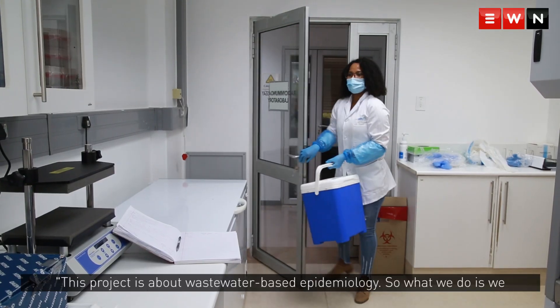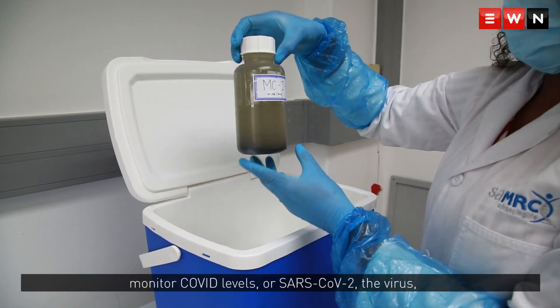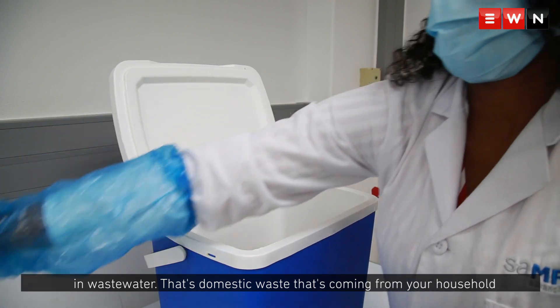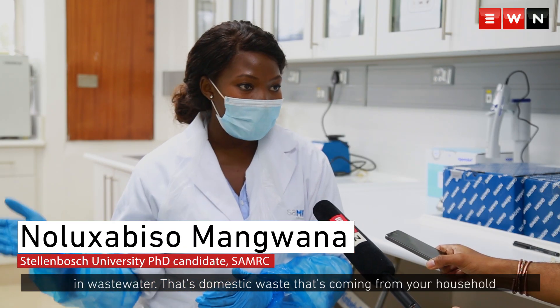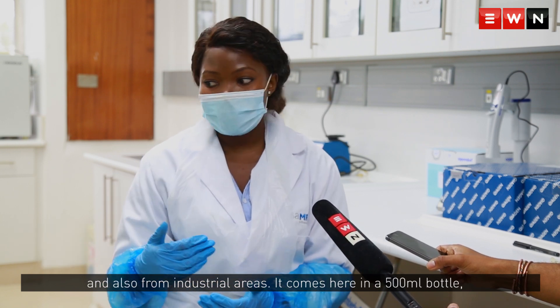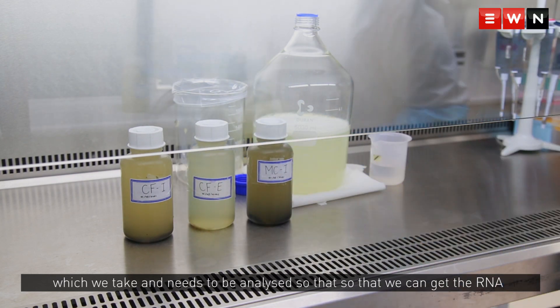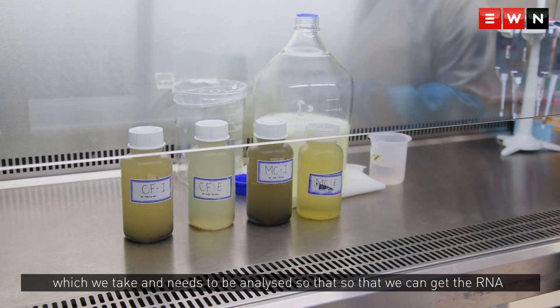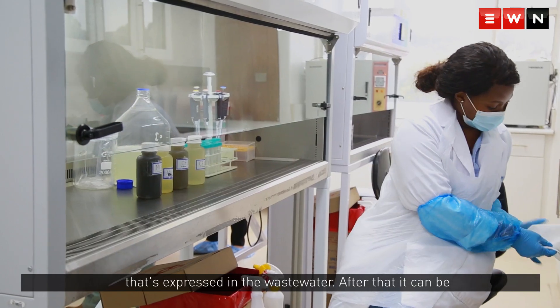This project is about wastewater-based epidemiology. What we do is monitor COVID levels, or SARS-CoV-2, the virus in wastewater — which includes domestic waste coming from households and also from industrial areas. It comes here in a 500ml bottle, and we take it and analyse it to get the RNA expressed in the wastewater.